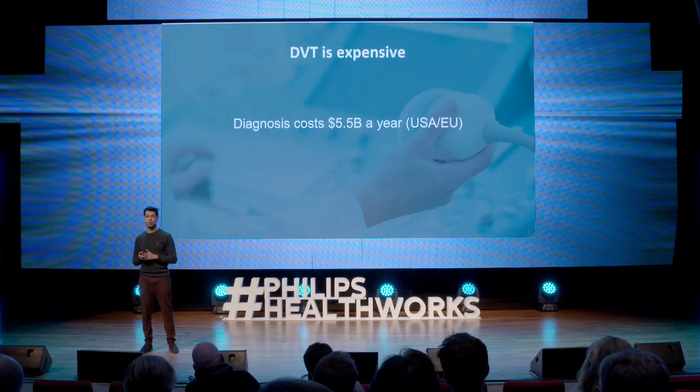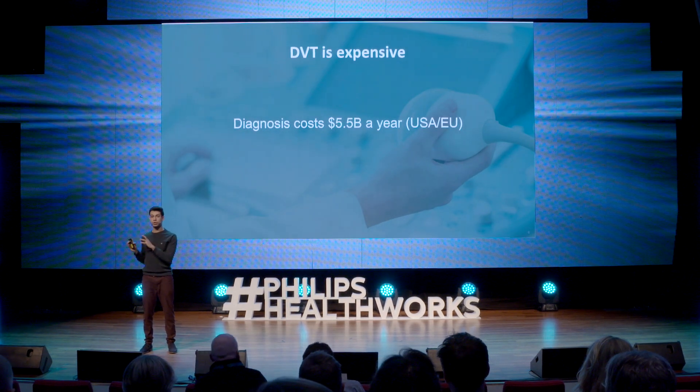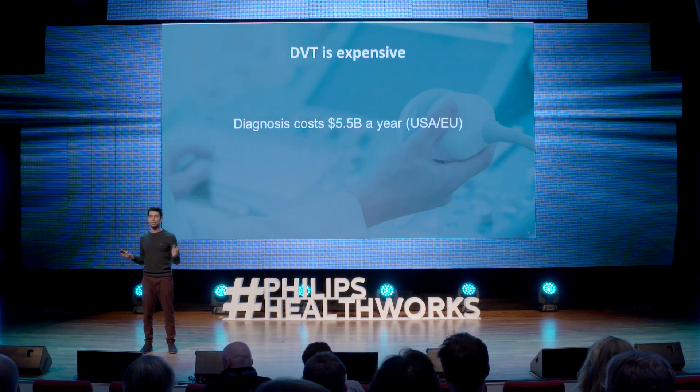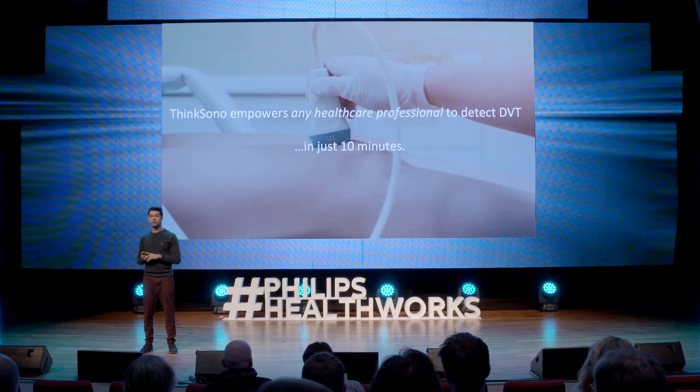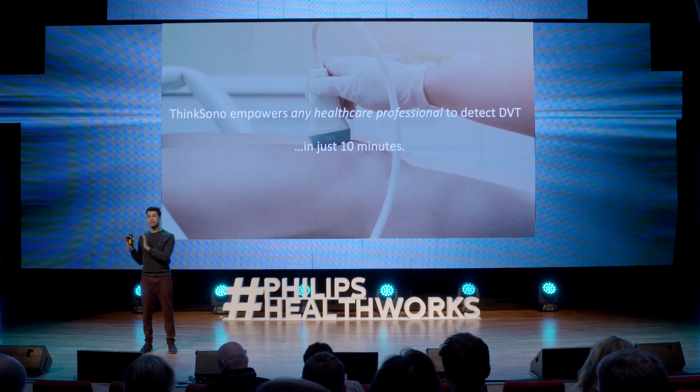It's also very expensive, costing the US and the EU $5.5 billion on diagnosis alone. But we're going to transform this. Our technology empowers any healthcare professional to detect DVT in less than ten minutes.